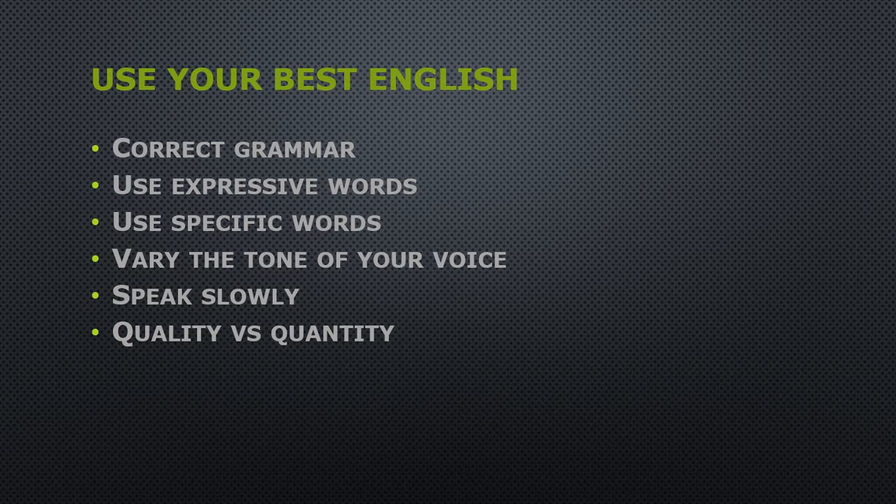Use expressive words like terrific, awful, or excellent. Stay away from vague words or expressions like 'he's a good teacher.' Use specific words like kind, patient, or passionate.